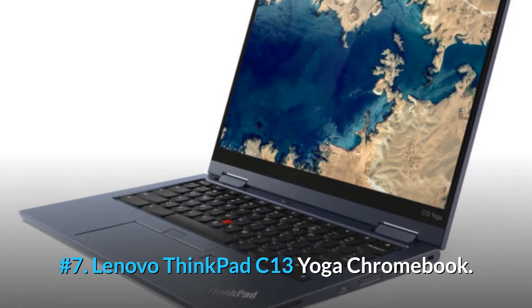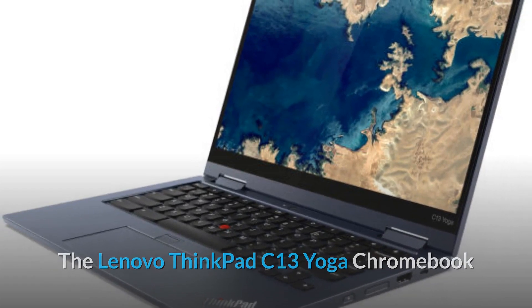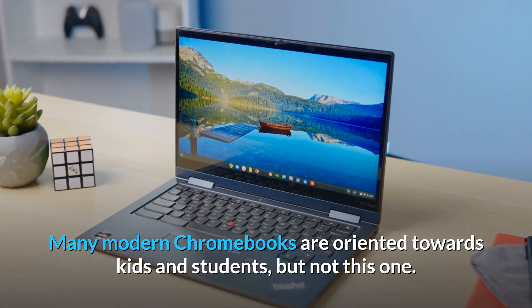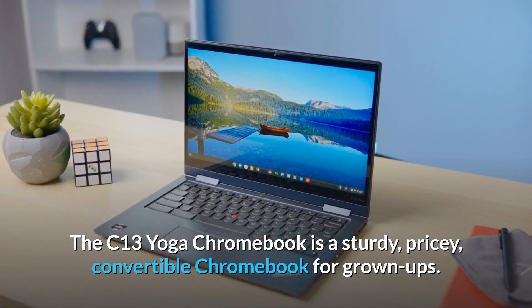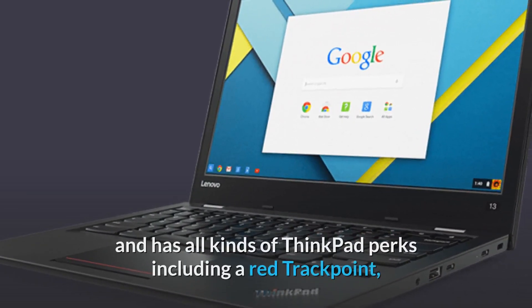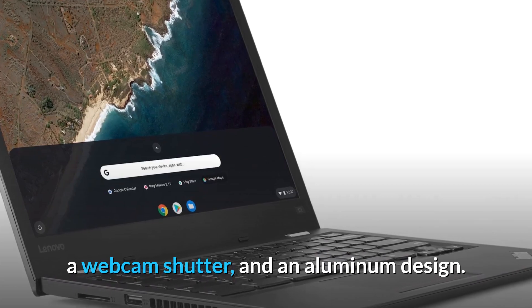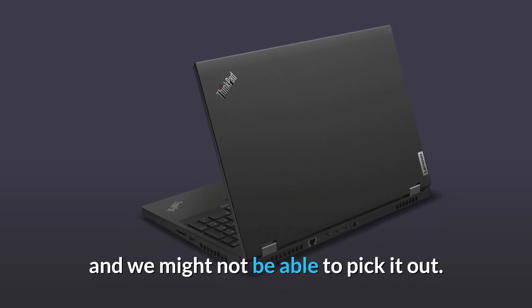Number 7: Lenovo ThinkPad C13 Yoga Chromebook. The Lenovo ThinkPad C13 Yoga Chromebook is a convertible, premium Chromebook for work and play. Many modern Chromebooks are oriented towards kids and students, but not this one. The C13 Yoga Chromebook is a sturdy, pricey, convertible Chromebook for grown-ups. It's part of Lenovo's renowned ThinkPad business line and has all kinds of ThinkPad perks including a red track point, discrete touchpad clickers, a fingerprint sensor, a webcam shutter, and an aluminum design. Put this Chromebook next to any number of Windows ThinkPads, and we might not be able to pick it out.